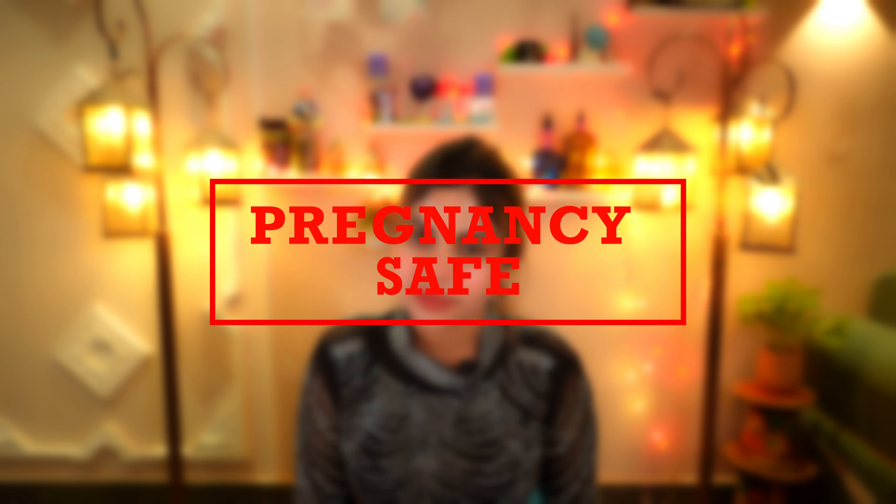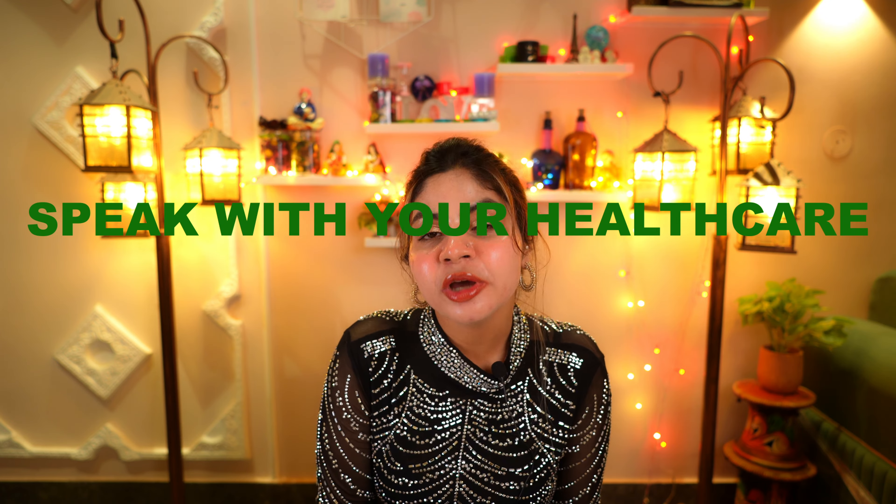Next is pregnancy safety. Propolis is not typically recommended for pregnant women, as there is not enough research available on its safety during pregnancy. However, if you are pregnant and want to take propolis, it is best to speak with your healthcare provider first.